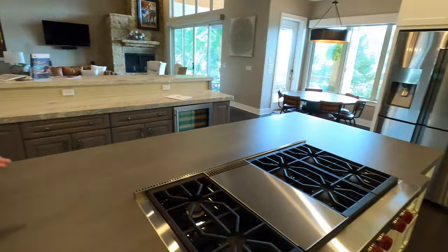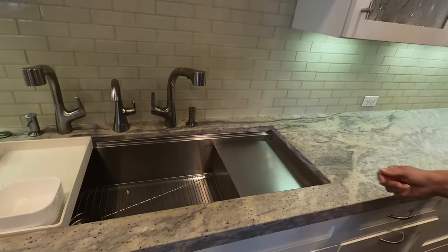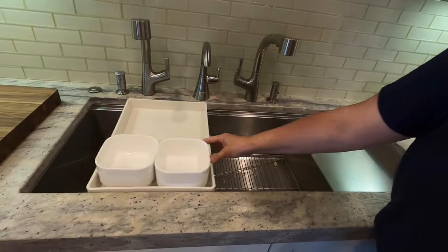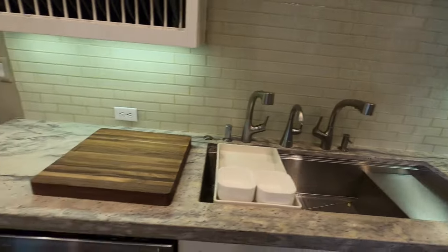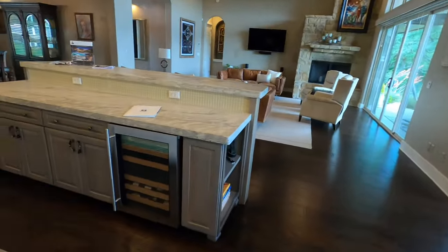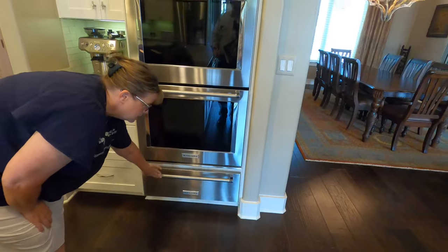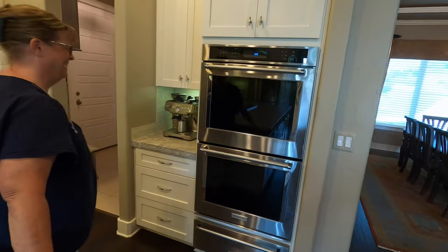And of course, the all-important wine fridge. The sink is usually a deal breaker — it has three faucets, which is amazing, and it slides back and forth, like a whole little cooking system. There's a plate rack above. These are two double KitchenAid ovens, and the bottom is a warming drawer to keep your things warm. Absolutely gorgeous setup.